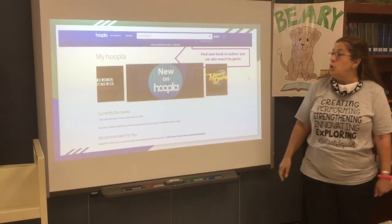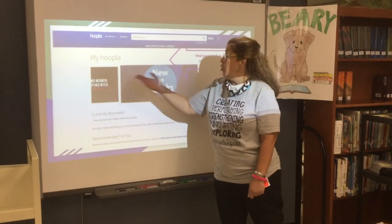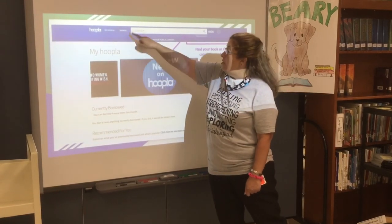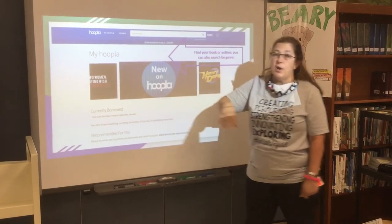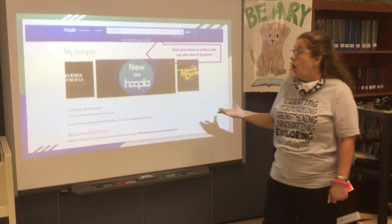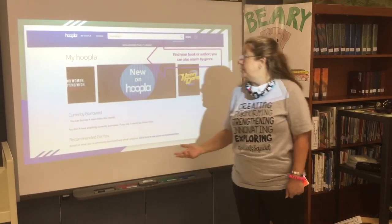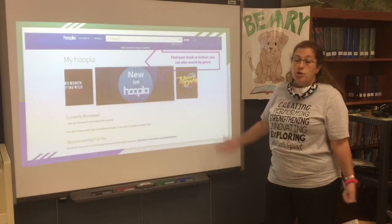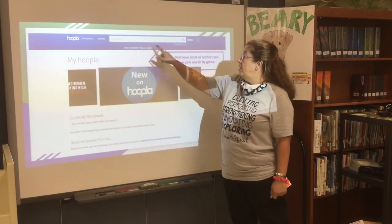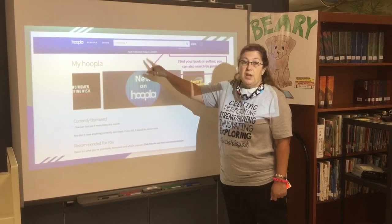Now I am in Hoopla — this is my Hoopla. There is a drop-down menu where it says Browse. You can browse for music, movies, comics, or ebooks. Today I am going to show you simply how to browse for an ebook. You can type in either the name of your book or the name of the author.